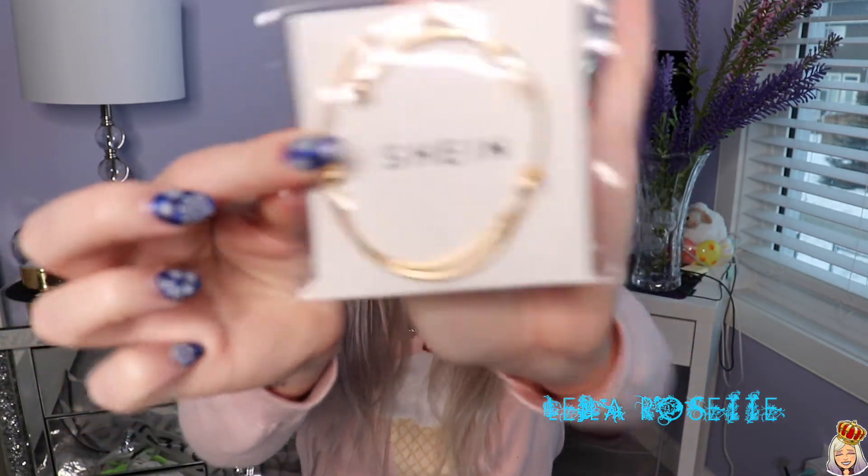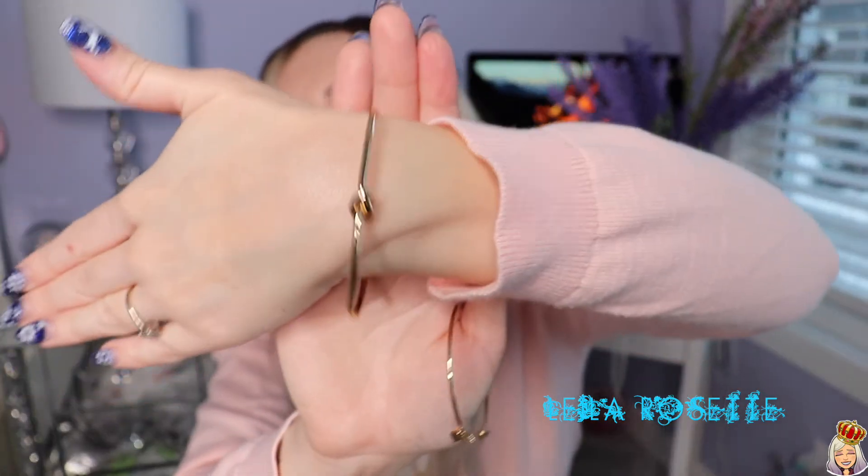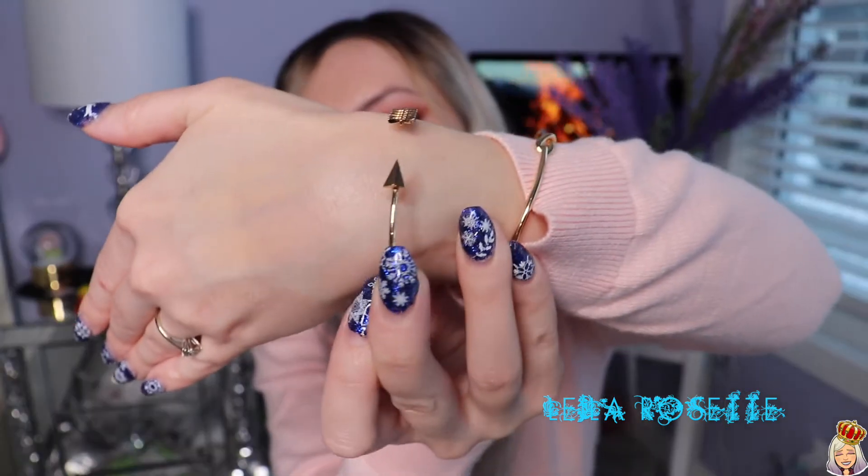Next up is this little bracelet set — a little bangle set. I'm going to put them on so you guys can actually see them. One is like a little knot bangle — I think this is supposed to be a dupe for one of those really expensive brands like Cartier. And then the next piece is this little arrow one — it has a bow and arrow on the tip of it. They actually look really good with what I'm wearing.